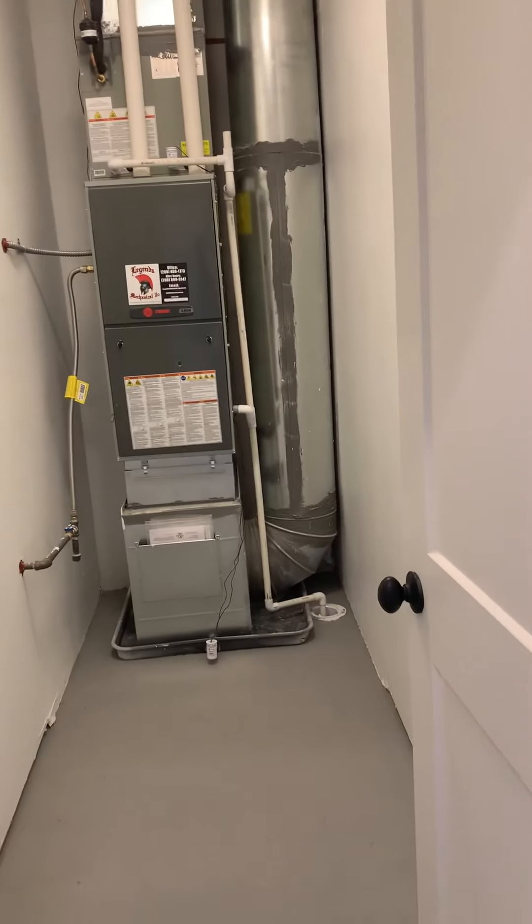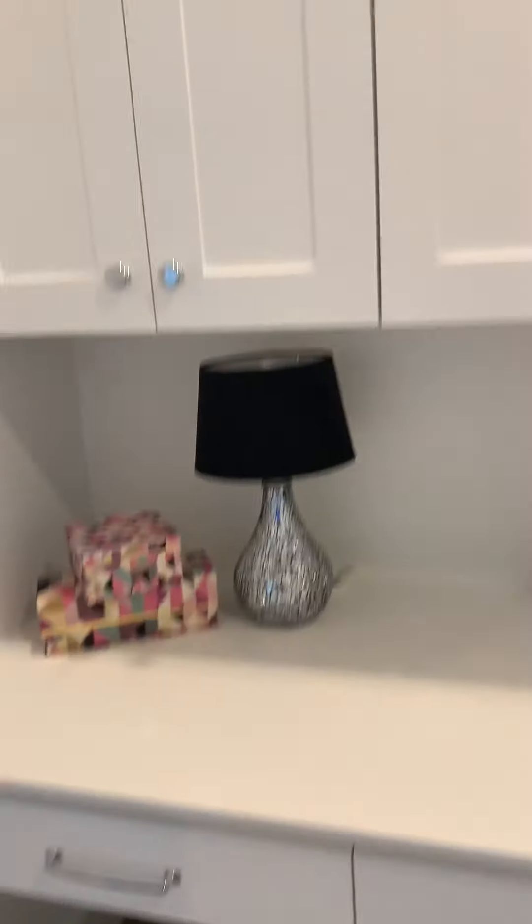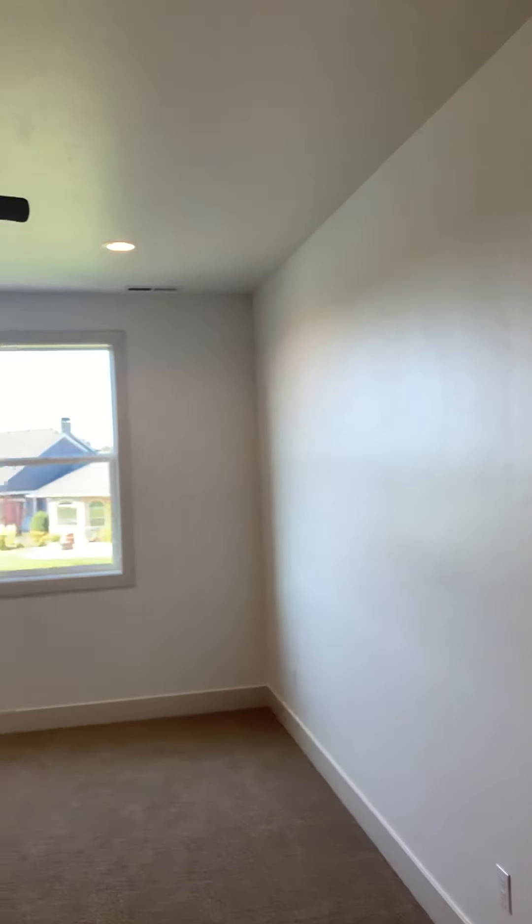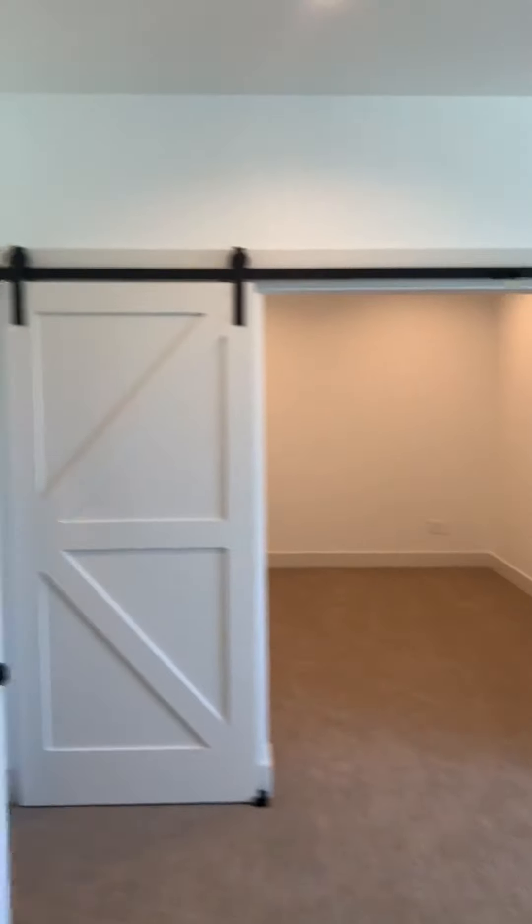Another walk-in closet here. Going down the hallway, there's a second furnace with visible storage. There's a little desk area with a quartz top in the hall — a nice little touch. There's also an Ecobee system up here for the upstairs zone. The bonus room is very good-sized with nine-foot ceilings.